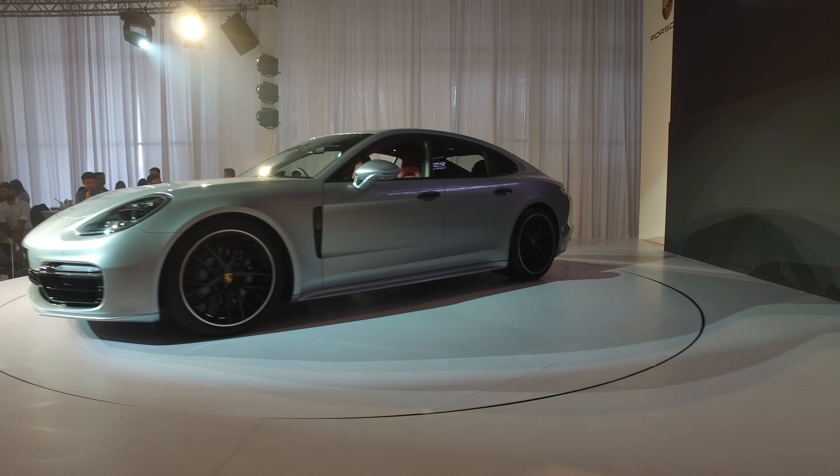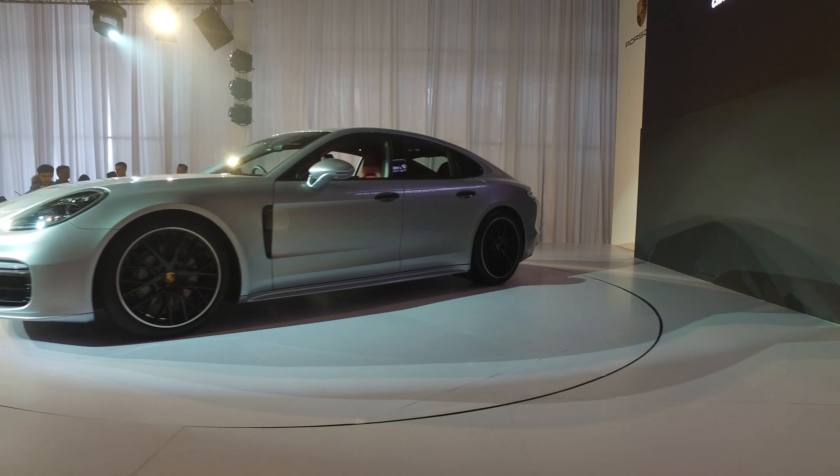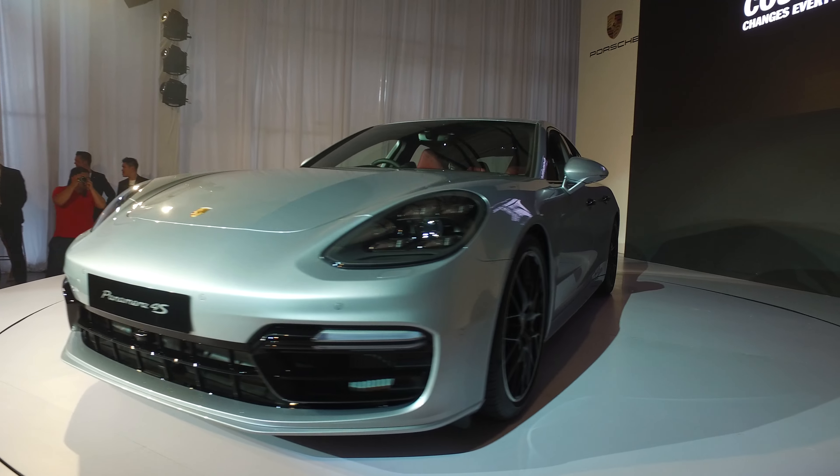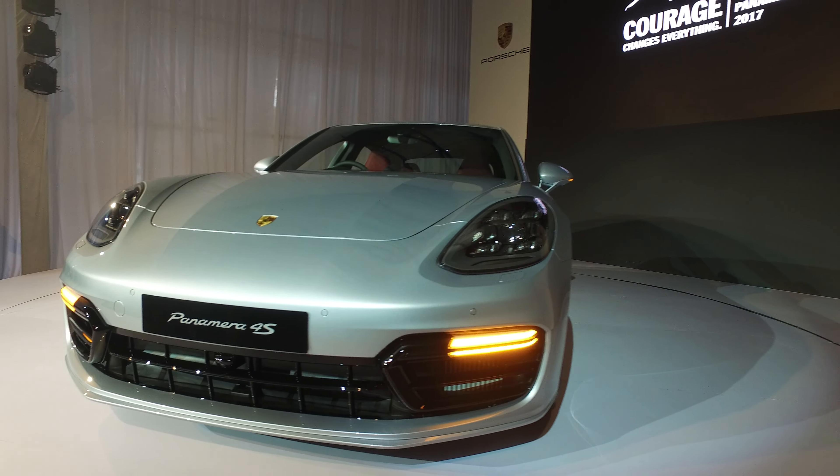There you go, it's launched! That's the Panamera and it's amazing, it's just beautiful. 1 million — 1 million is a bargain!